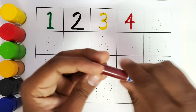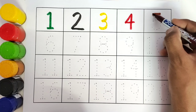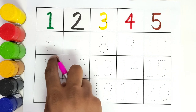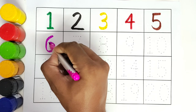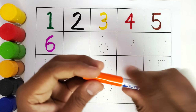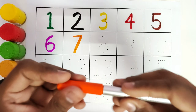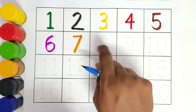This is brown colour. Number 5. This is pink colour. Number 6. This is orange colour. Number 7. This is blue colour.